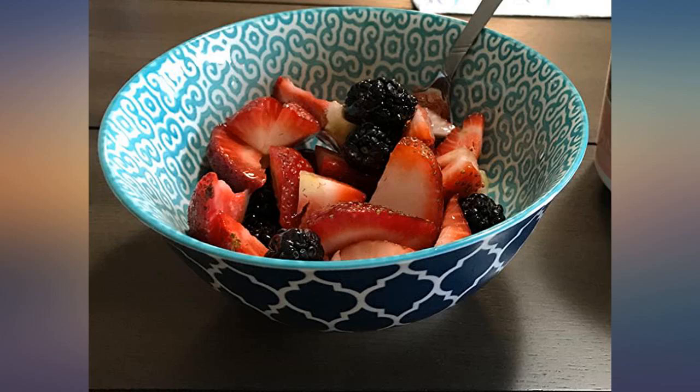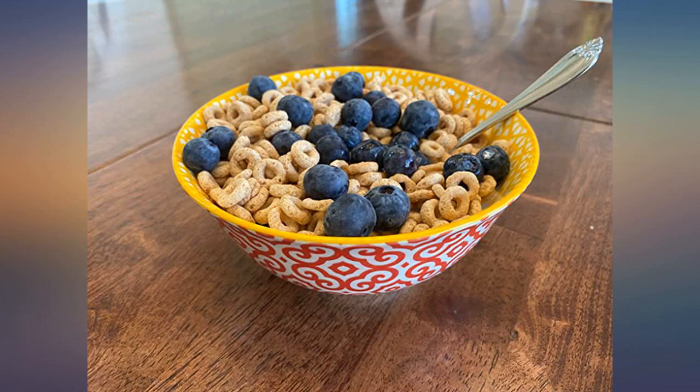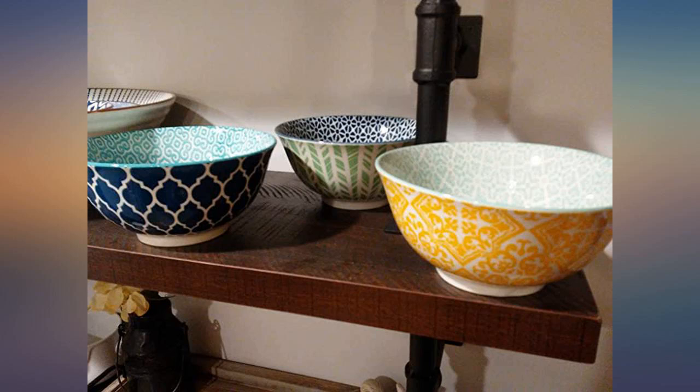Microwave and dishwasher safe. This is a great pop of color that coordinates well with and brings some life to our plain white dishes. Excellent quality. Lovely presentation in a giftable box. Highly recommend.